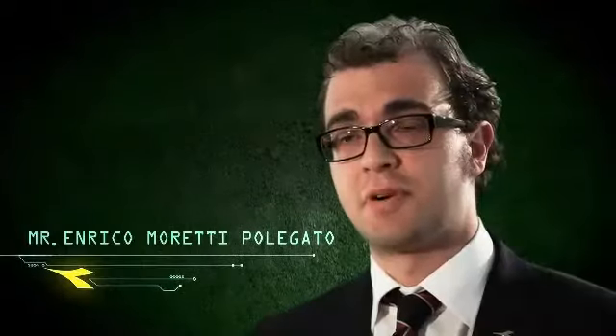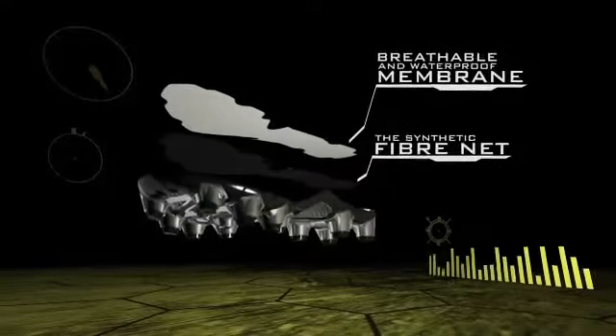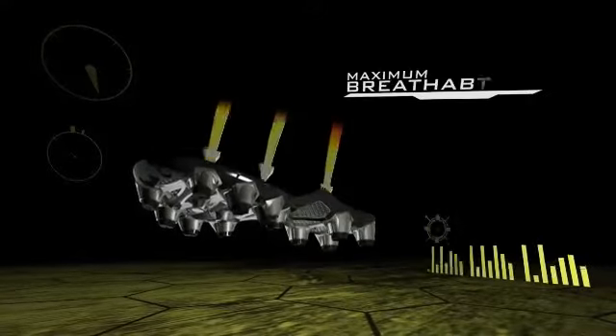The net breathing system, thanks to the perforated outsole, its special membrane — waterproof and breathable at the same time — and its protective net, guarantees transpirability, impermeability, and protection from external agents.